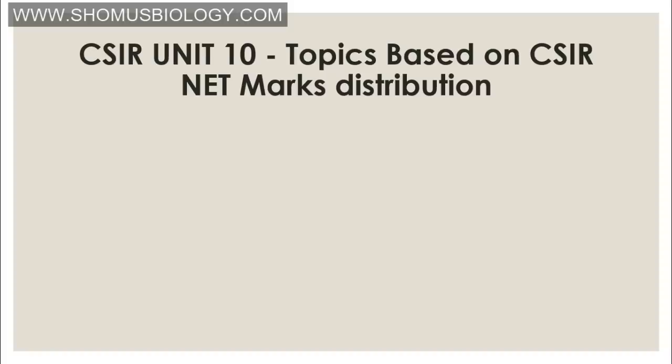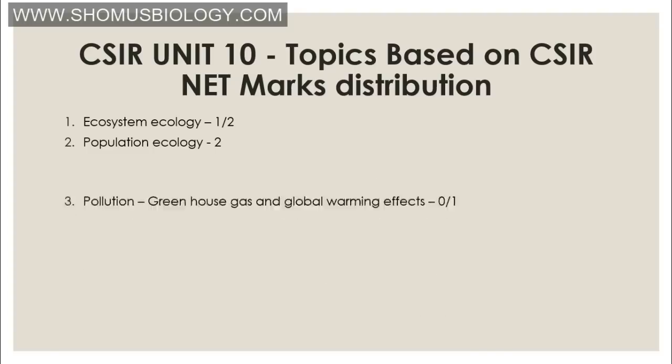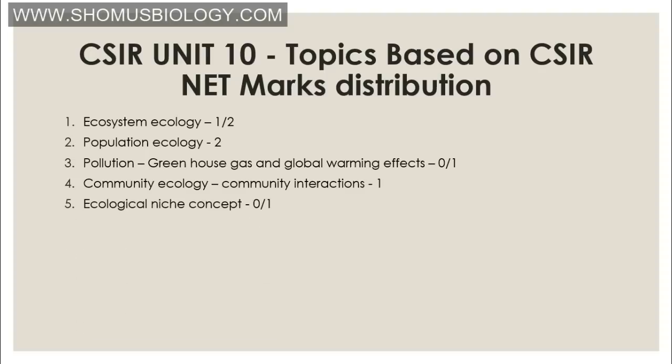Unit 10 is environmental biology. Topics include: greenhouse gas and global warming effects (zero to one question); community ecology and community interactions (one question); ecological niche concept (zero to one question); biodiversity and conservation biology (one to two questions). For population ecology, you need to know population growth, R and K-selected species, the three different life history types (Type I, II, and III survivorship curves). In pollution topics, remember greenhouse gases and their effects.